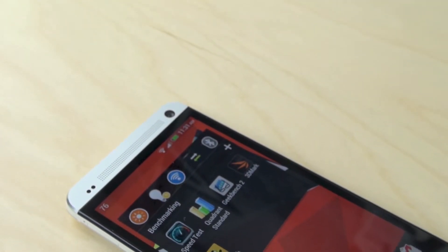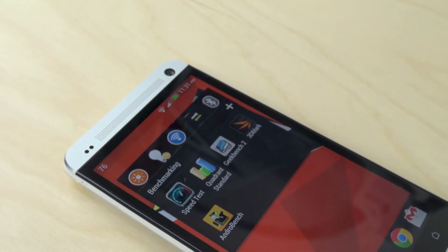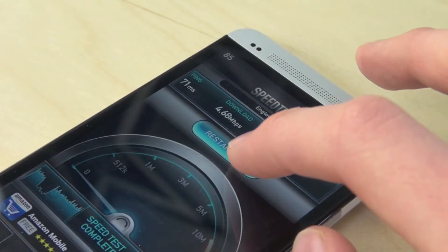Hey guys, in this video we're going to be doing some benchmarking and speed tests of this new HTC One to see how it stacks up to other phones and to see how the scores are on the HTC One. So let's get this started off with the speed test app.